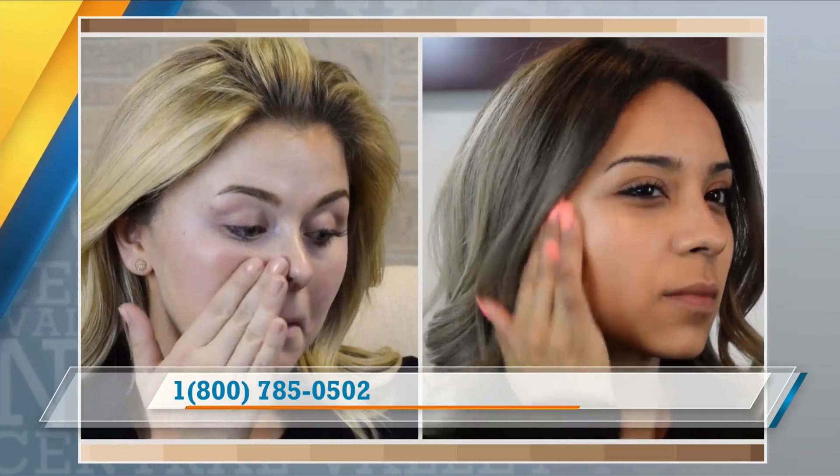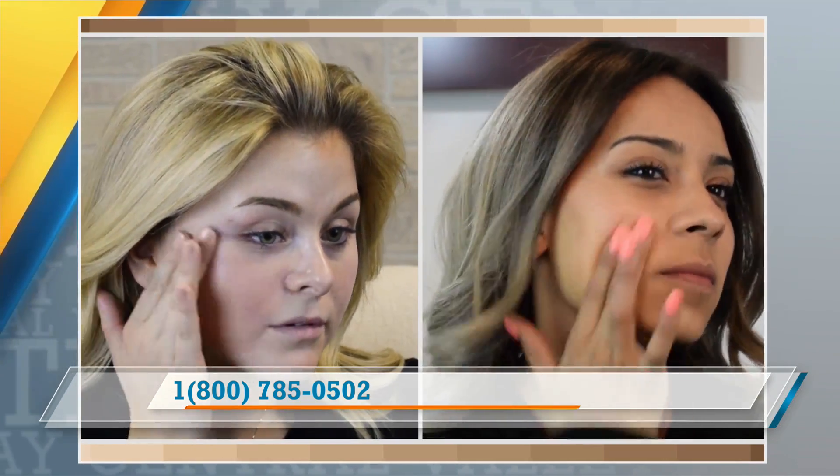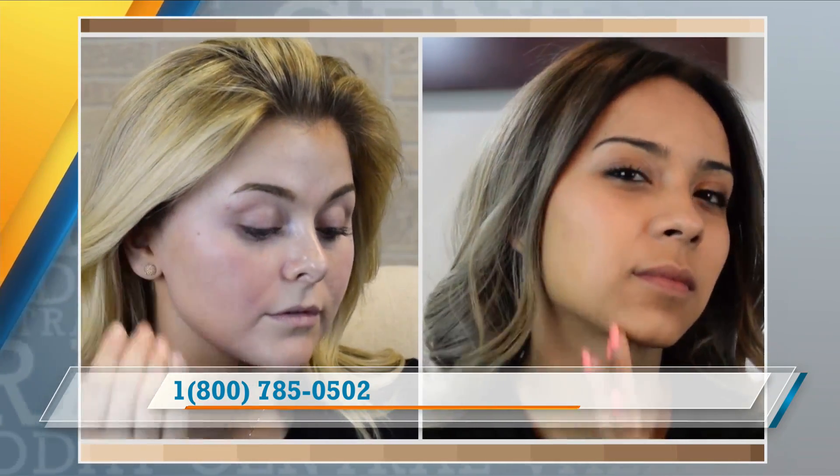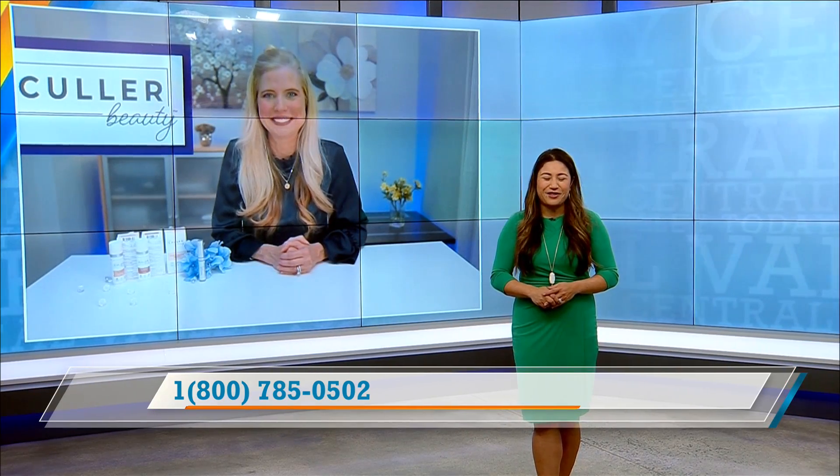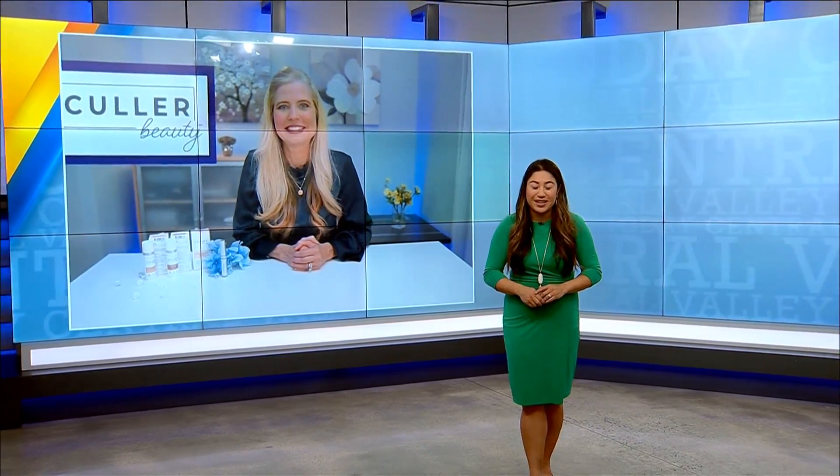That quick, that easy. And is there a website people can also look up? Color40.com. What a great gift idea. Thank you so much, Annette, for the information. Thank you for your time. Please stay tuned with us because we have more Central Valley Today when we come back.